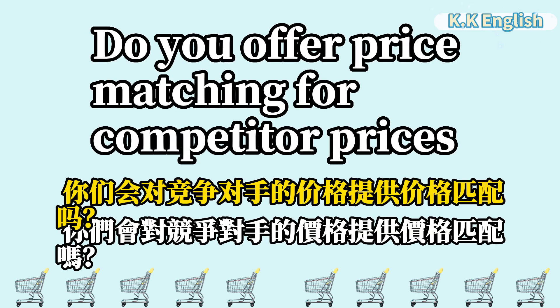Do you offer price matching for competitor prices? 你们会对竞争对手的价格提供价格匹配吗? Do you offer price matching for competitor prices?